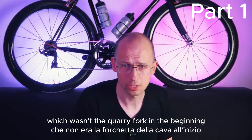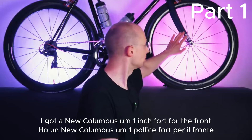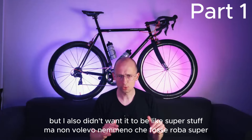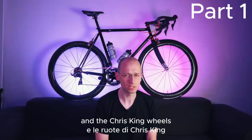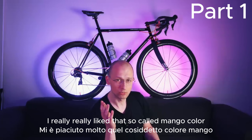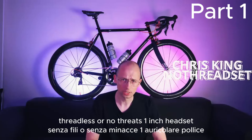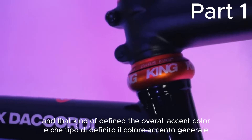I basically got rid of the original fork, which wasn't the Dacordi fork and was a little bit on the heavy side. I got a new Columbus one-inch fork for the front because it has a one-inch headset. I knew I wanted this bike to be black, but I also didn't want it to be super plain — I wanted one accent color. I'm a big fan of Chris King components and wheels. I bought the Chris King threadless one-inch headset in the so-called mango color, and that kind of defined the overall accent color for the rest of the bike.